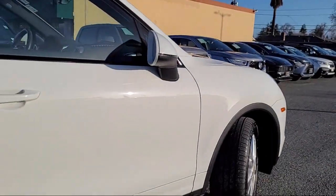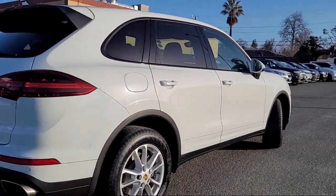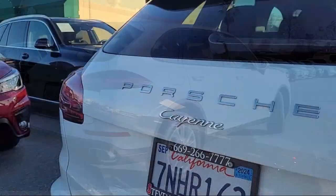It also features alloy wheels, keyless entry, a rear spoiler, steering wheel controls, heated door mirrors, and has less than 75,000 miles on the odometer.